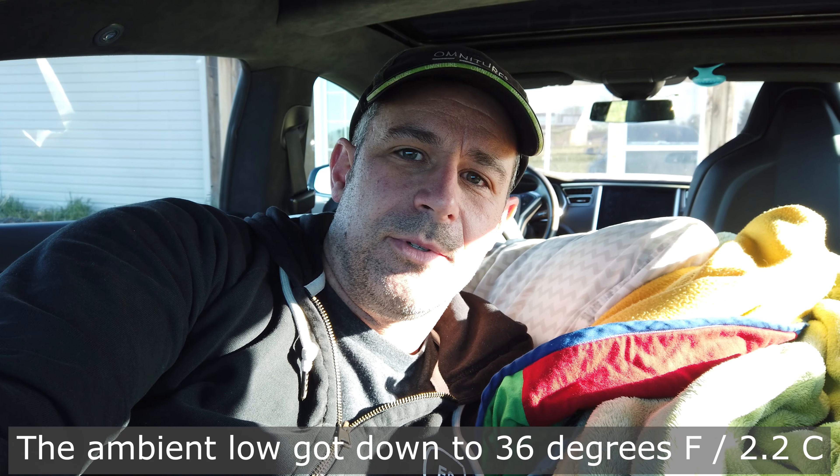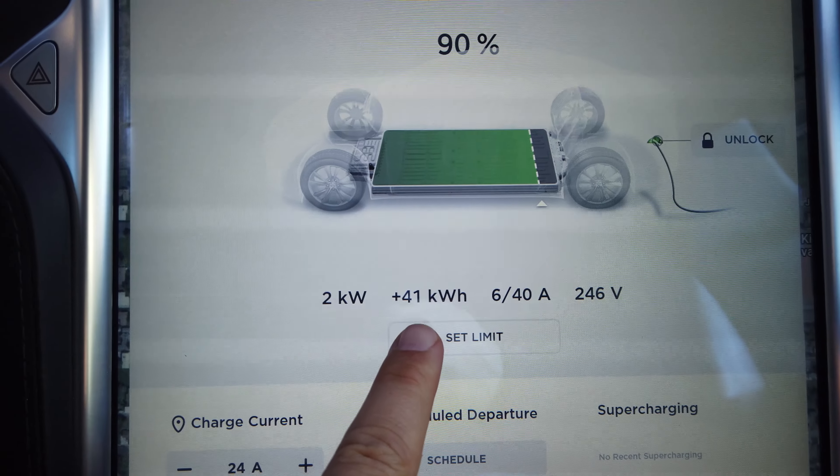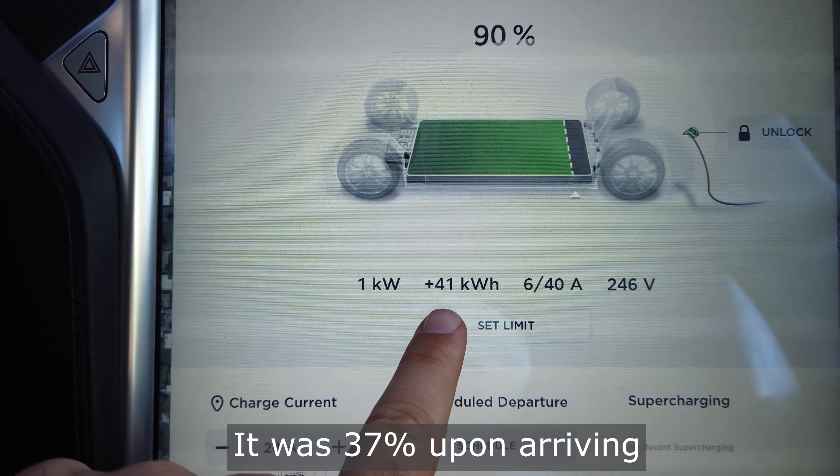It's now the next morning — I slept just fine. I kept the cabin temperature around an average of 75 degrees all night. This is the first time I've ever camped in the car while it was plugged in. It was able to charge up to 90% while also keeping the HVAC on all night — the heater, since it was cold outside. It consumed 41 kilowatt-hours to charge up from about 35% up to 90%.